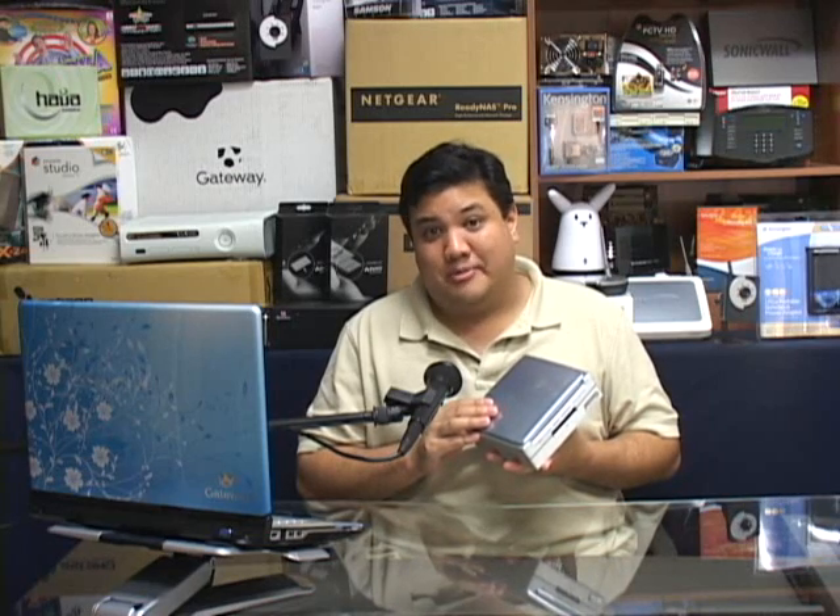I think you need to take a look at this. One of the best network management solutions on the market. We've got the EM7 from ScienceLogic on this episode of Gadget.